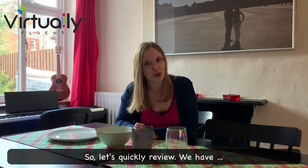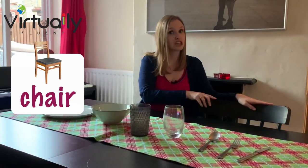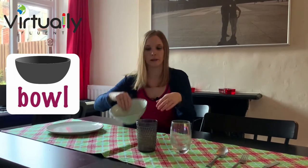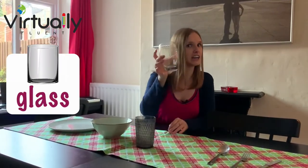Let's quickly review. We have: table, chair, plate, bowl, cup, glass, spoon, fork, and finally knife.